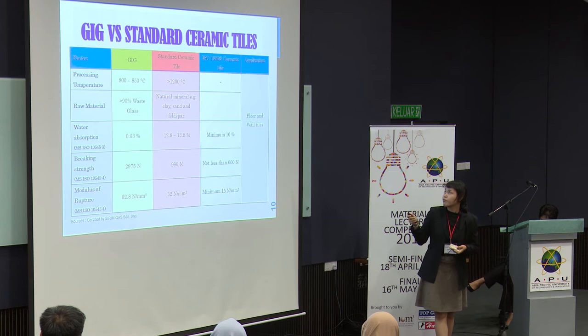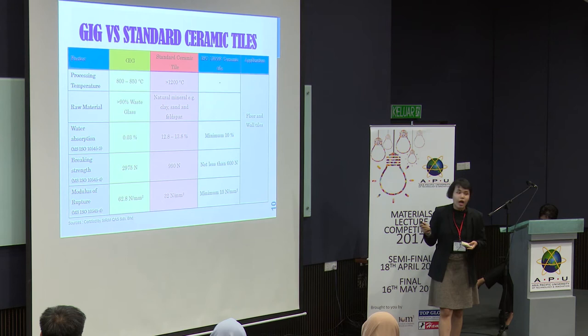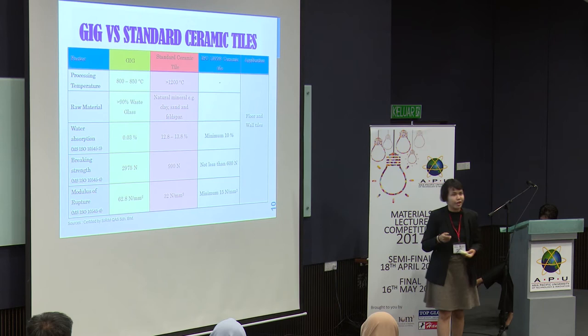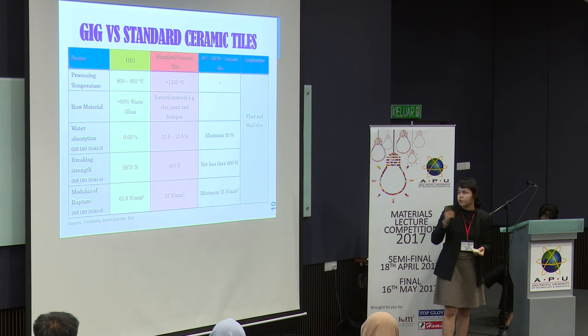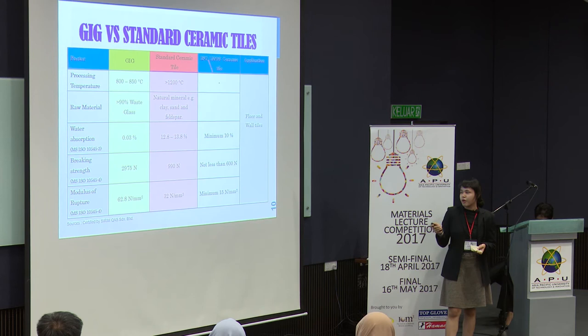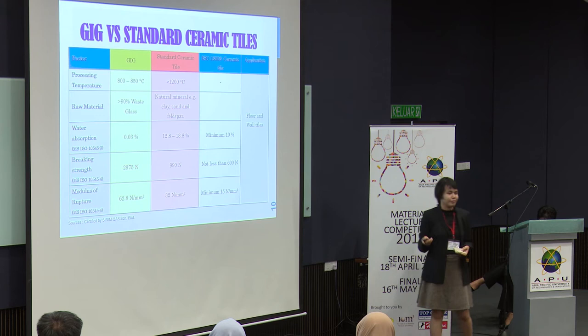For the standard alone, you have to use a minimum of 10% water absorption. Ours is only down to 0.03%. The breaking strength has to be not less than 600 newtons — ours is 2,975 newtons. And also, the modulus of rupture must be a minimum of 15 newtons per millimetre square — ours is up to 62.8 newtons per millimetre square. That is way, way better than the standard ceramic tiles, and I can tell you this has been certified by SIRIM.